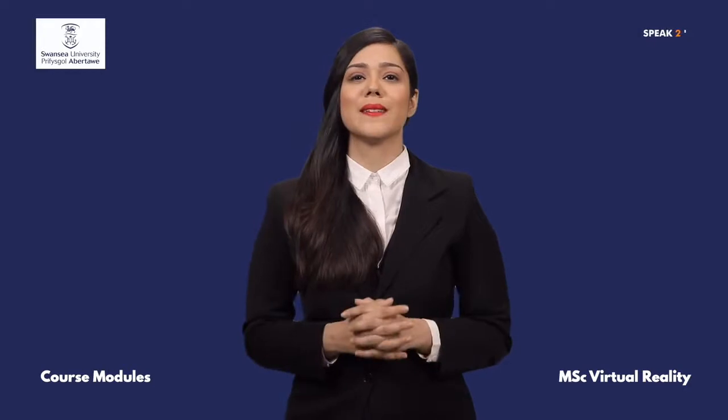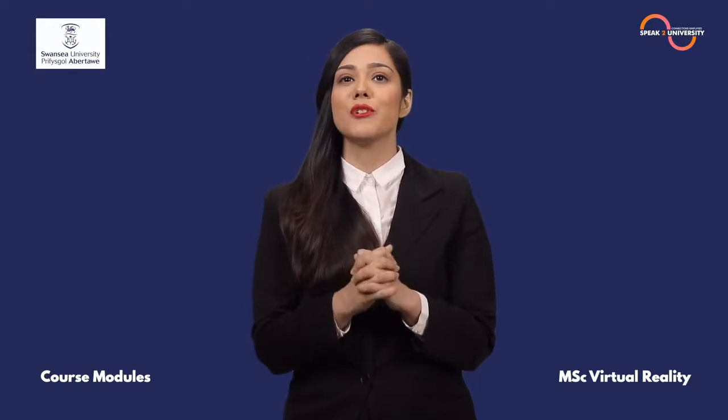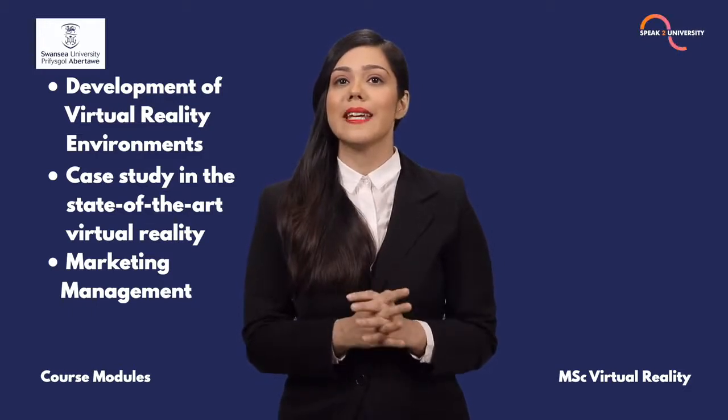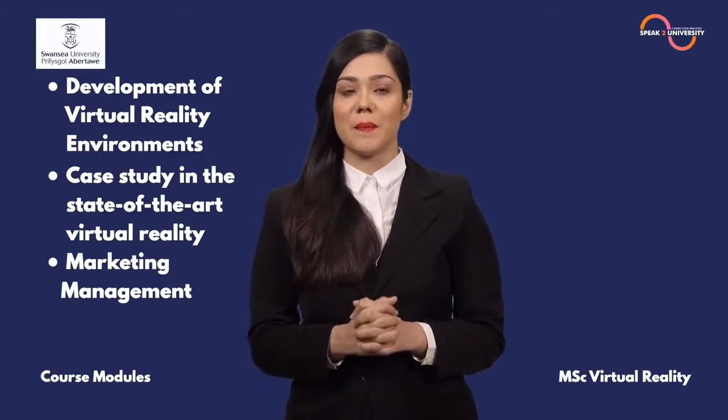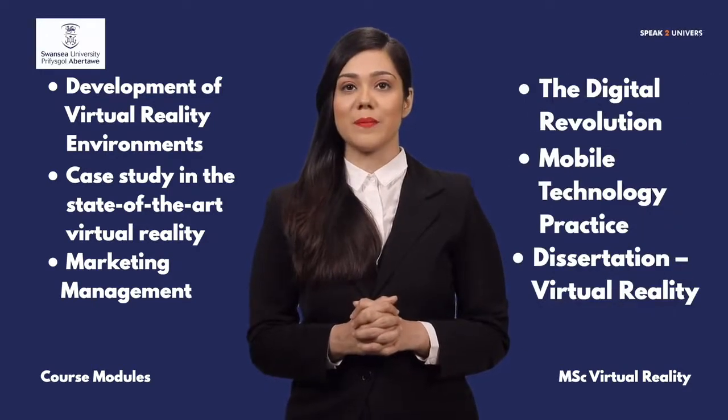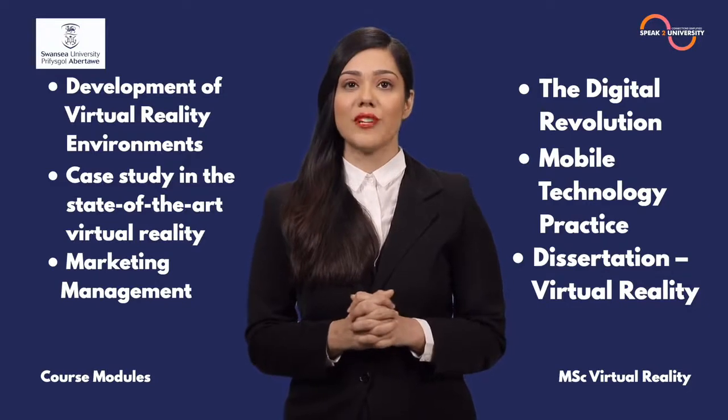Your entire year is going to be full of learnings and it would be a great lifetime experience. The key modules you are going to study are: development of virtual reality environments, case study in state-of-the-art virtual reality, marketing management, the digital revolution, mobile technology practice, and dissertation in virtual reality.